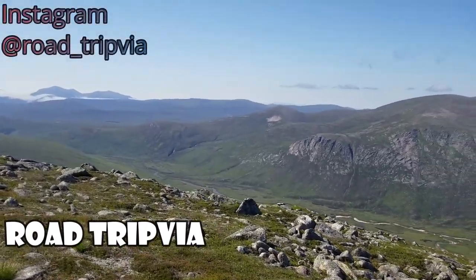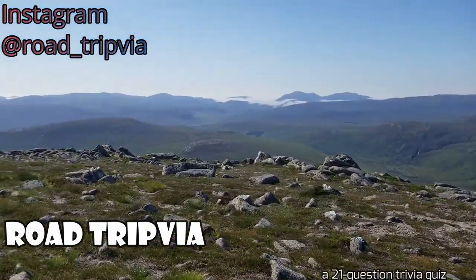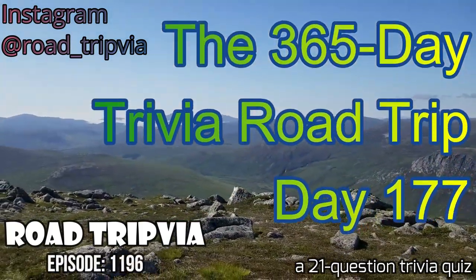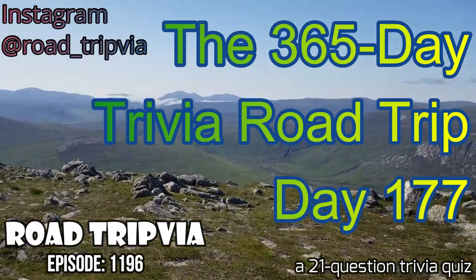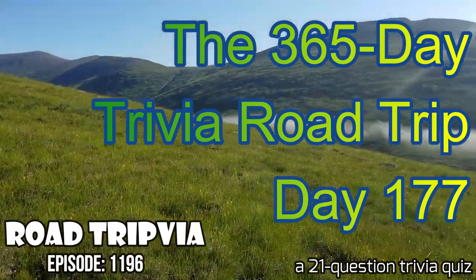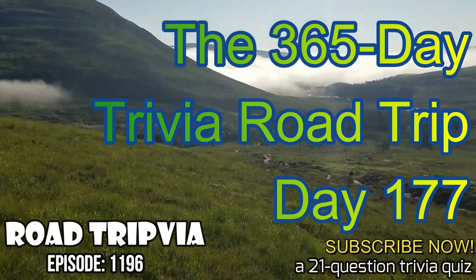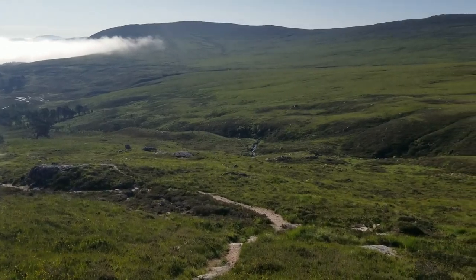Hello and welcome back to Roadtripvia, the once-a-day road trip trivia quiz. Today's episode is day number 177 of the 365-day trivia road trip. This is a year full of daily random knowledge trivia quizzes. They have 20 questions up front and then a question 21 tiebreaker at the end of the episode if you need to stick around for that. Thank you for watching today and good luck on today's quiz.